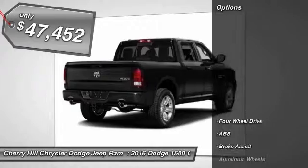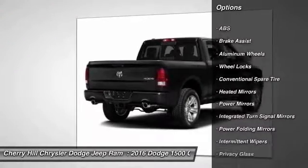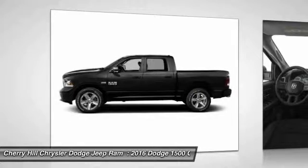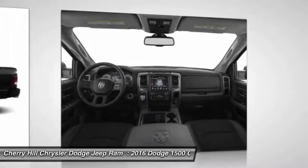Here are some of this vehicle's great options: stability control, traction control, keyless entry, steering wheel audio controls, backup camera, anti-lock braking system, Bluetooth, leather wrapped steering wheel, auto dimming rear view mirror, PPO, cruise control.